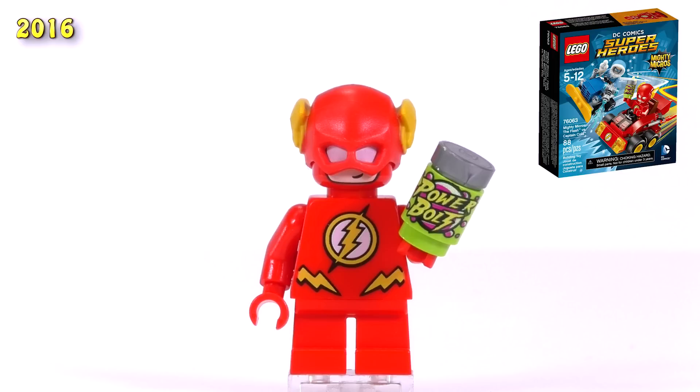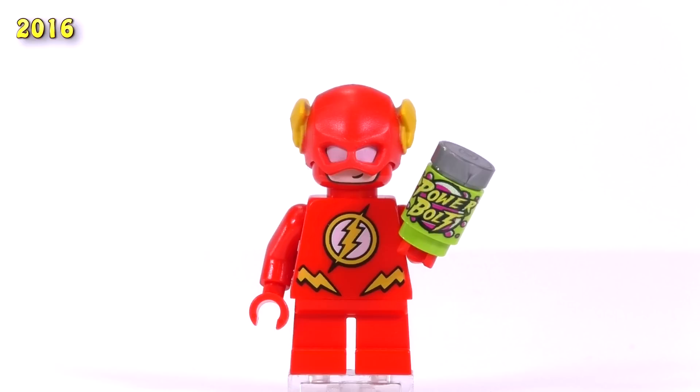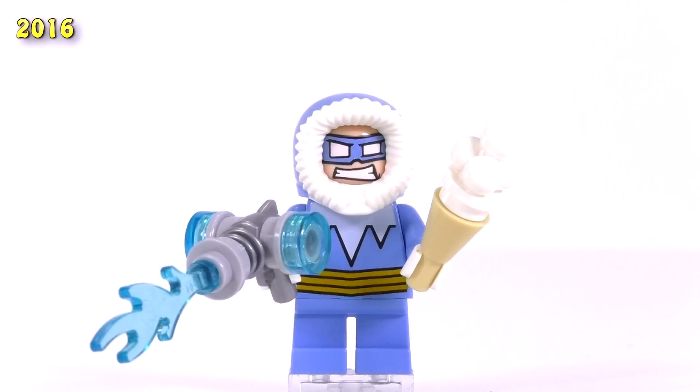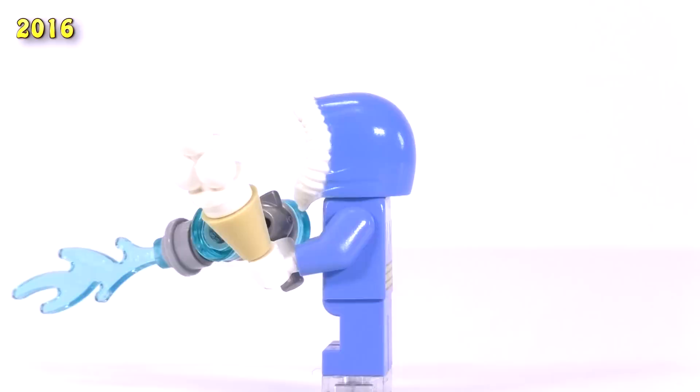Finishing off the DC sets for 2016, we got the Flash versus Captain Cold. The Flash is awesome. The print for his torso is almost exactly what you'd want from a regular comic book version of Flash. He's got the same mold on his head that the regular Flash minifig has, and this time he's got two separate big open white eyes and just the smallest of smirks. Captain Cold has quite a bit of printing on the torso, though it's as simple as it gets. He has one of the better expressions from this first wave. The more animated these funny faces look, the better — I really like the shape of his really big mouth.